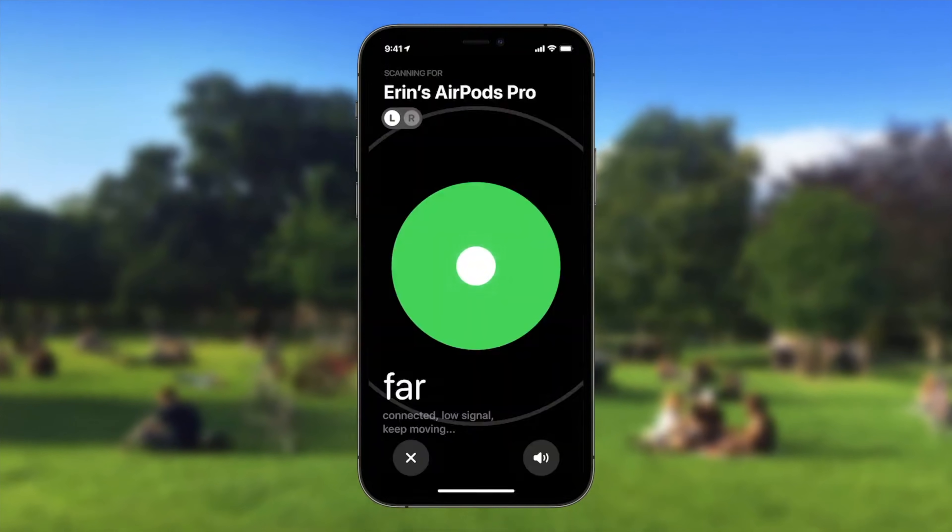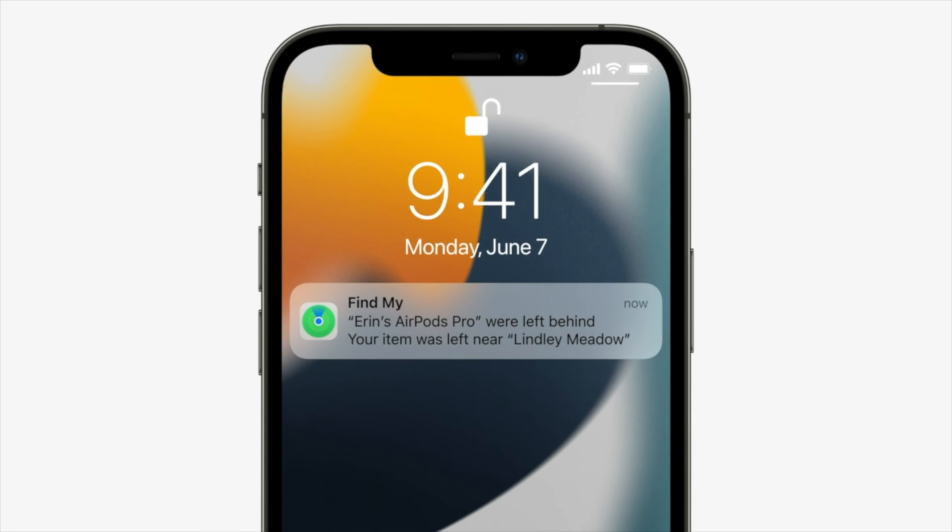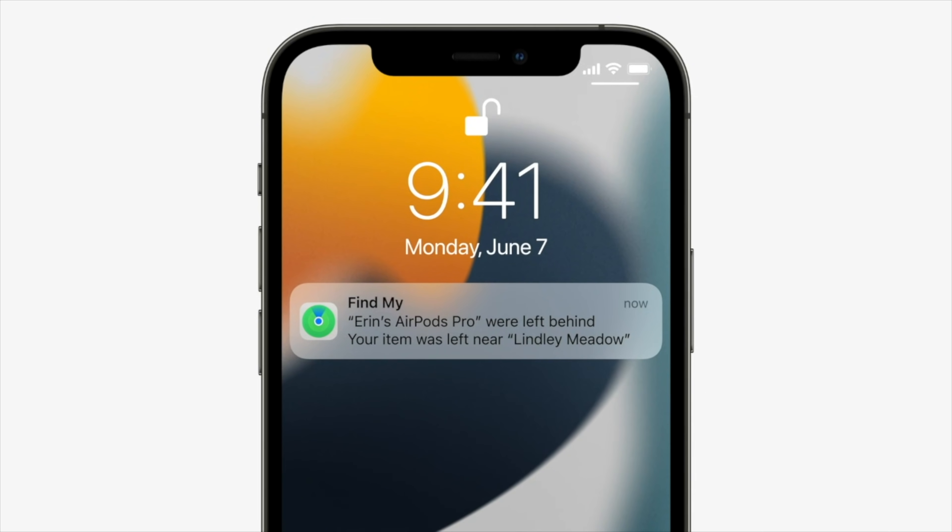Now they also use the whole Find My network, just like AirTags do. So they send a little beacon to any iOS devices that are nearby, and then it passes that information into the network. So if you've lost them anywhere outside of your home, you're way more likely to find them. There's also a new setting to get a notification alert if you walk away from AirPods so you don't accidentally leave them behind. It's still not perfect — you still can't trigger the chirping locator sound unless you're close by, and it's only available on the AirPods Pro or AirPods Pro Max for now.